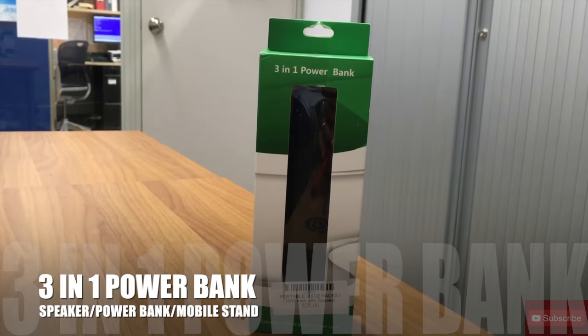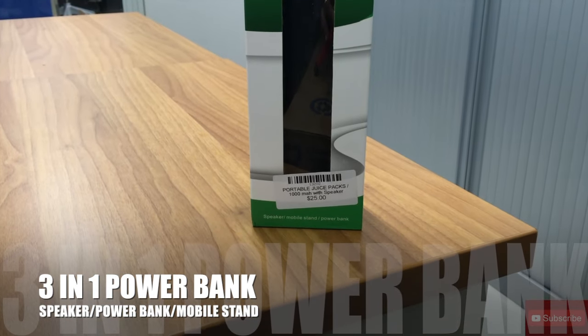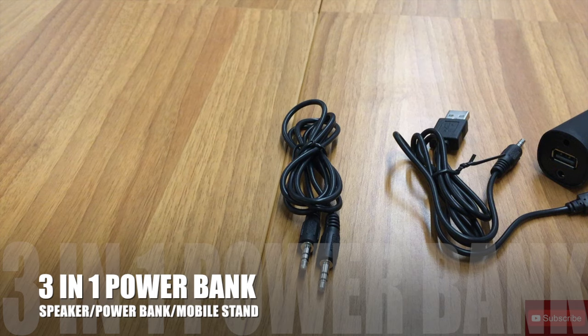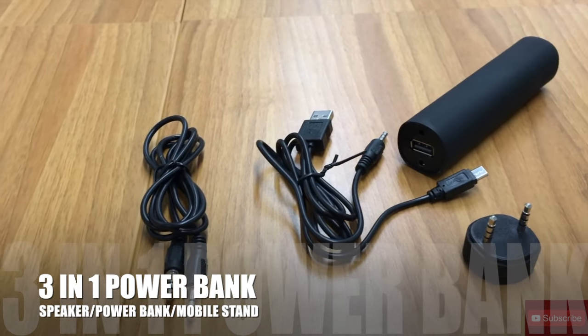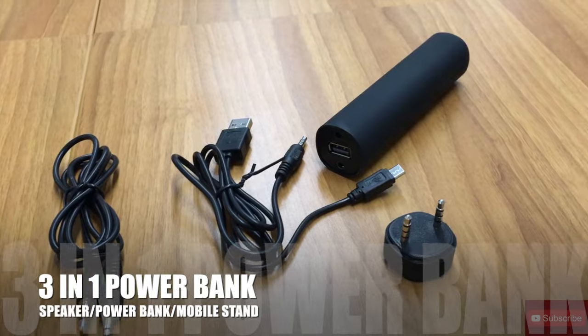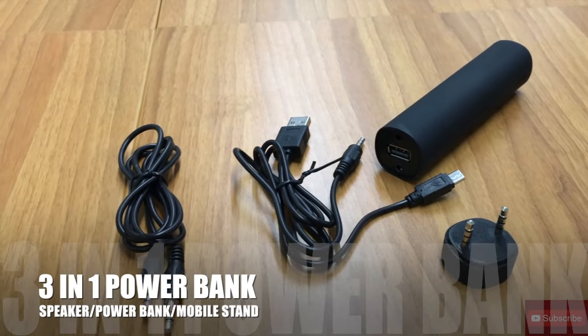The last item is a three-in-one power bank. This is a power bank, a speaker, and a phone stand — all under fifty dollars. You can't go wrong. You walk with one device and it takes care of all your needs at the same time.